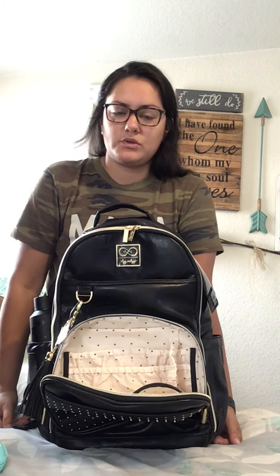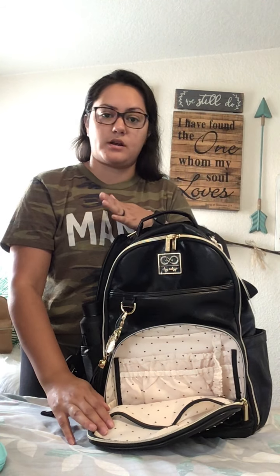It's also more gender neutral, whereas the floral was very girly. So if you wanted the Chelsea bag but you're a boy mom, this would be a better option. They're available on Amazon — it's exclusive with Amazon, it's not on the Itzy Ritzy website. I'll try to link the direct link in the description box.